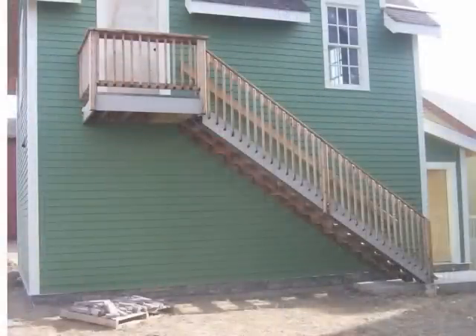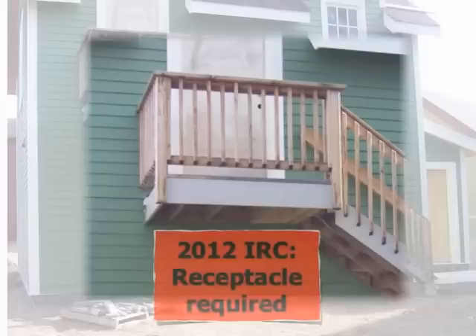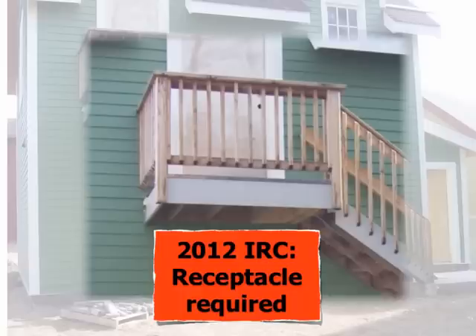Let's go back to that original deck — the one that did not require the receptacle — and zoom in a little bit closer. We see it's very small and there's little wall space to even provide a receptacle; it's truly being used to exit this upper dwelling and get down to grade. However, in the 2012 IRC, the 20 square foot threshold was removed, and all decks, porches, and patios — regardless of size — require a receptacle outlet under the 2012 IRC.